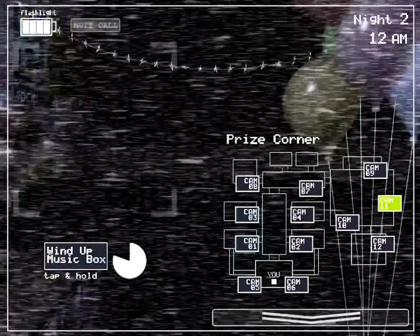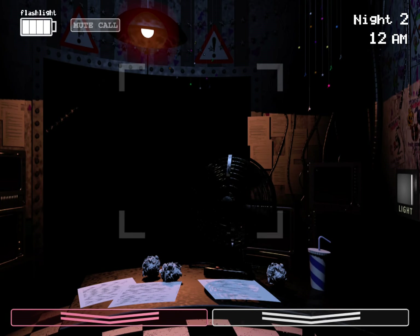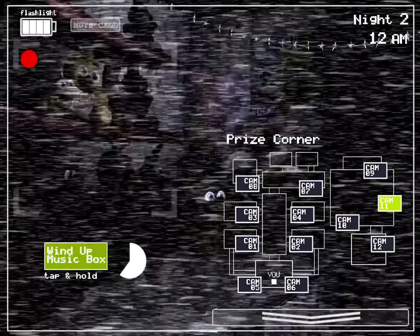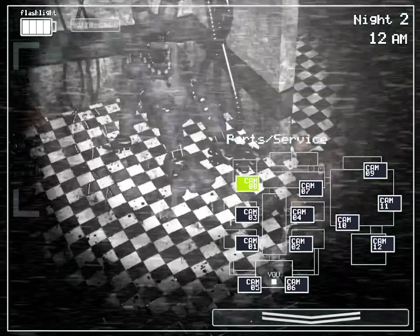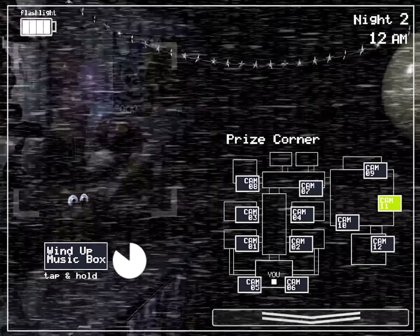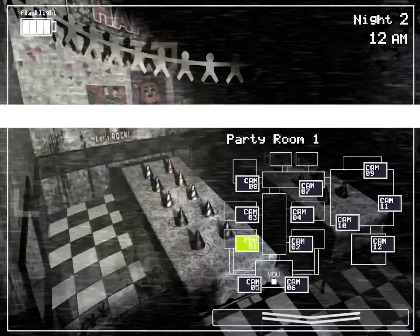Hello hello! See, I told you your first night wouldn't be a problem — you're a natural. By now I'm sure you've noticed the older models sitting in the back room. Those are from the previous location; we just use them for parts now. The idea at first was to repair them — they even started retrofitting them with some of the newer technology — but they were just so ugly, and the smell. So the company decided to go in a whole new direction and make them super kid-friendly.